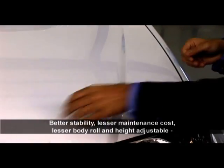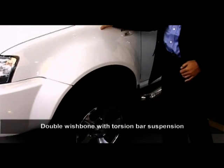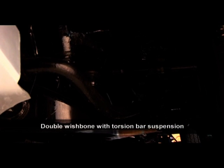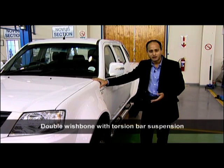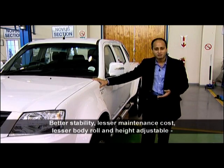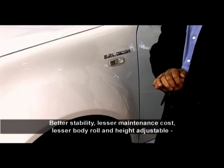Better stability, lesser body roll and lesser maintenance cost is made possible by the double wishbone front suspension with torsion bars, as opposed to coil springs, which are a little more expensive to maintain and not as suited for heavy duty applications. The added advantage of the torsion bar is that it makes the front suspension height adjustable by up to 15mm.